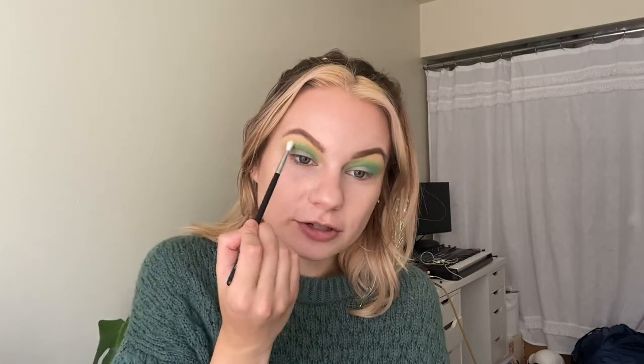I'm going to take a smaller Morphe blending brush — this is the M562 — and I'm going to hop back into chartreuse and just barely outline the outside of the teal shade again, just to make sure that that chartreuse shade really pulls through on the outline.